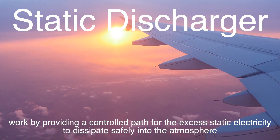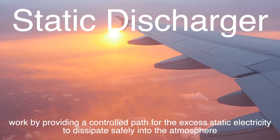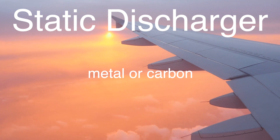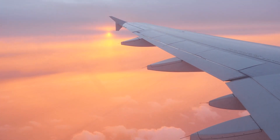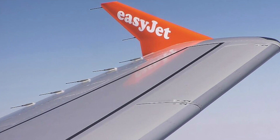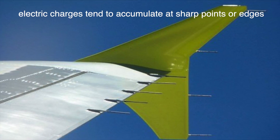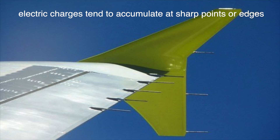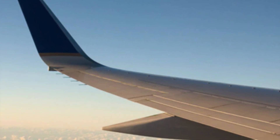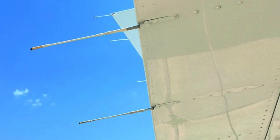Static dischargers work by providing a controlled path for the excess static electricity to dissipate safely into the atmosphere. These devices are typically made of conductive materials, such as metal or carbon, and are designed to be lightweight and durable. The pointed shape of the static dischargers is crucial to their function, as it allows for the efficient discharge of static electricity. According to the principles of electrostatics, electric charges tend to accumulate at sharp points or edges. The needle-like shape takes advantage of this principle, allowing the accumulated static charge to be released gradually and harmlessly into the surrounding air.